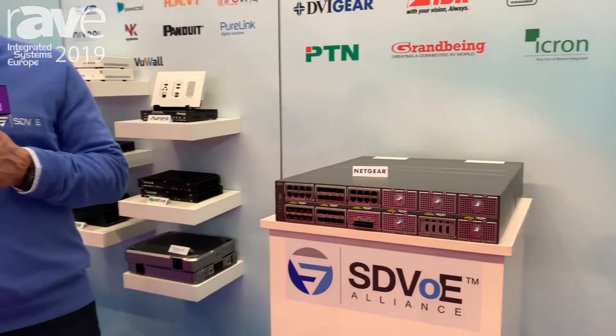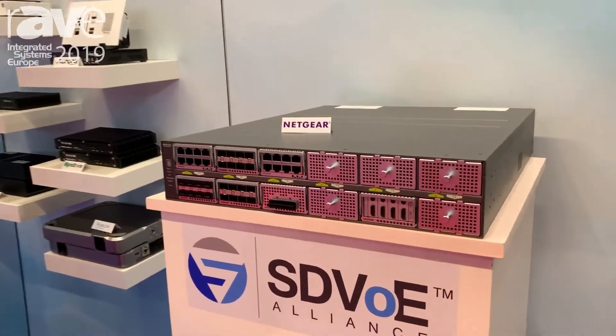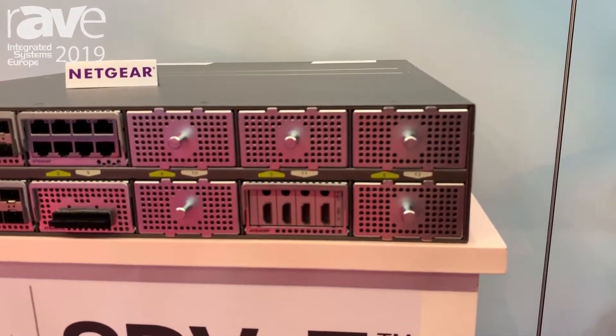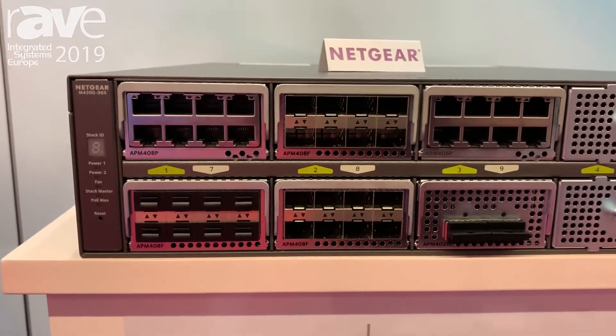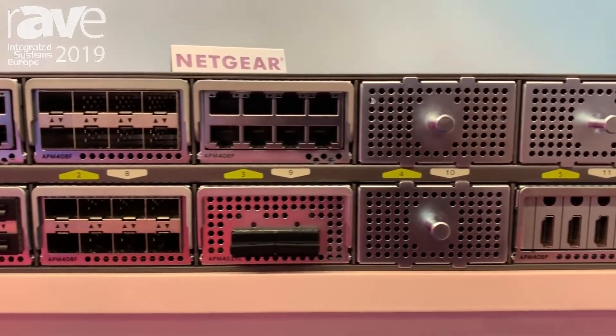For that, we developed a line of Manet Switches called the M4300 series. What makes them very special is that ranging from 6, 8, 16, 24, 48, all the way up to the 96 port count, these switches are pre-configured and rock solid for any kind of AV installation.